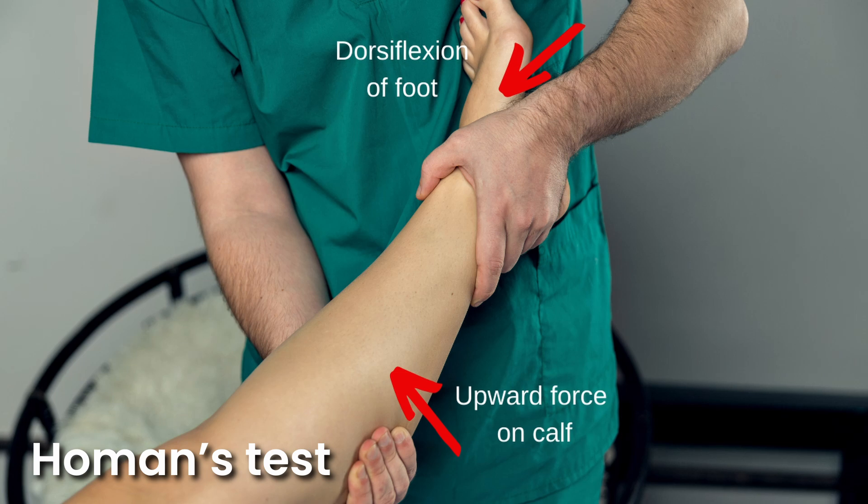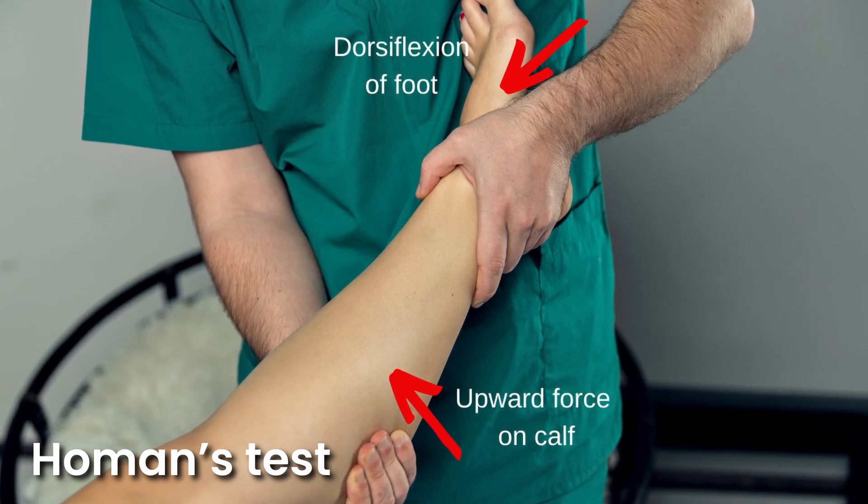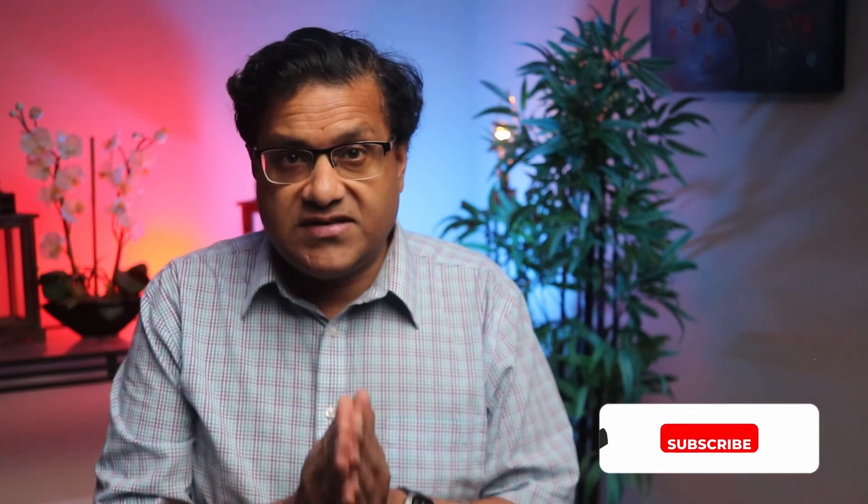There's something called the Hohmann's test that doctors sometimes use to check for DVT. It's not 100% accurate, but it can give a clue if something's wrong. Here's how it works: first, sit down and stretch out your legs. Then have someone gently press on the back of your knee while you pull your toes towards your body, flexing your foot. If this motion causes sharp pain in your calf, it could be a sign of DVT. Keep in mind that not everyone with DVT will have a positive Hohmann's test, and some people without DVT can also feel pain with this test, so it's always best to follow up with your healthcare provider if you suspect DVT.